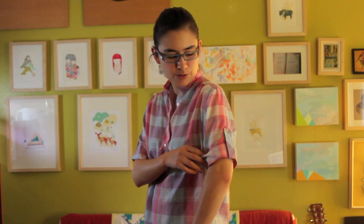My shirt has cuff sleeves and a button Henley style, where the buttons only come so far down the shirt. It's a plaid.